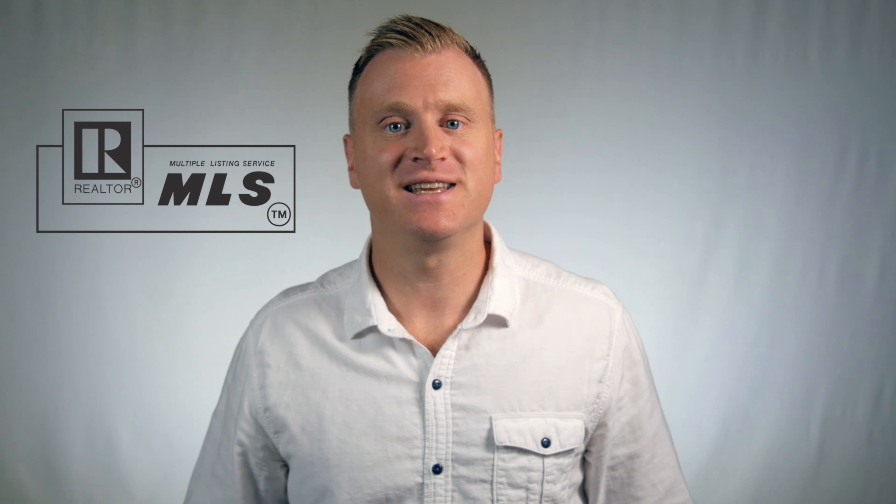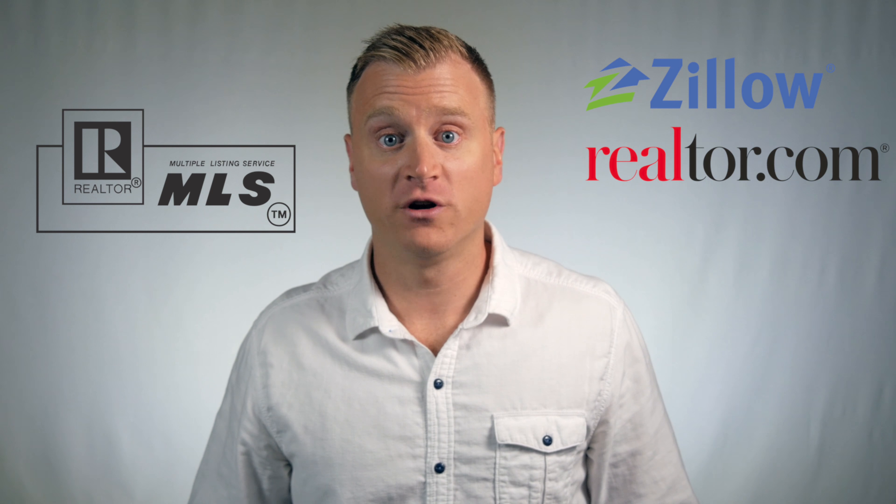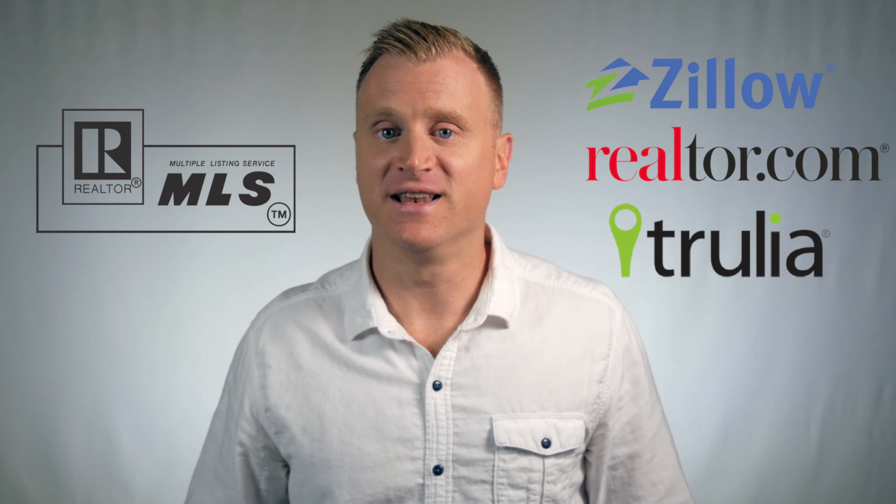Does that sound good so far? Let me tell you more about how it works. Once your house is listed in the MLS, we syndicate your listing out to all the major real estate portals like Zillow, Realtor.com, Trulia, and dozens more.